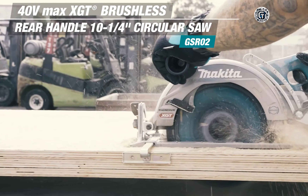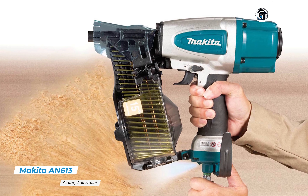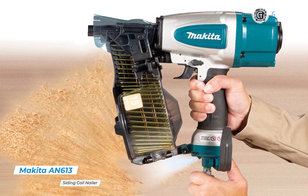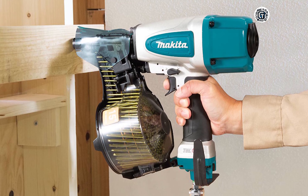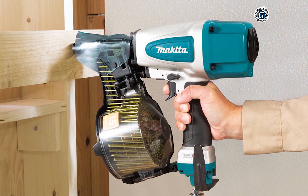Having chainsaws with cords presents a limitation for professionals. However, having a cordless alternative with similar efficiency works like a charm. That's where the Makita GCU-04 cordless chainsaw proves to be handy.